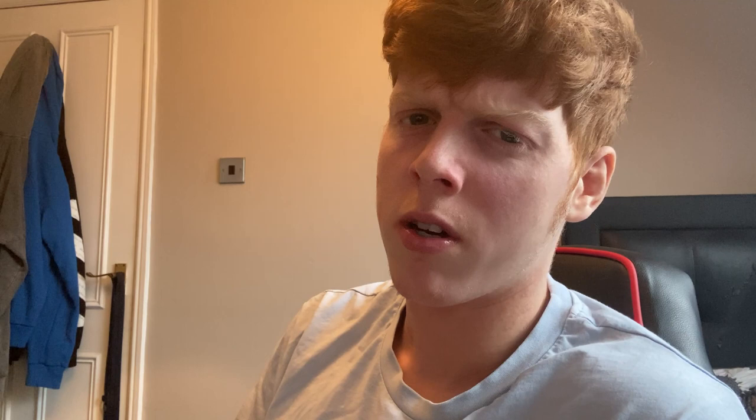Tip seven is light bed duvets. I only implemented this in my second time through. When you're in bed you enjoy your warmth, but a heavy duvet is actually classed as a moisturiser. So I now use a lighter one — it still gets warm enough. Light duvets are a massive help because extra moisture whilst going through this will delay the process. It's hard if you live in a cold country like England, but you'll get used to it.